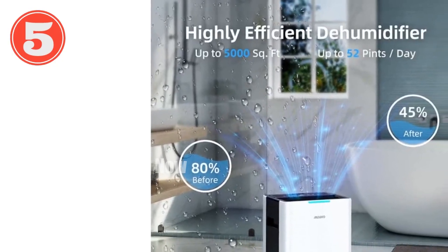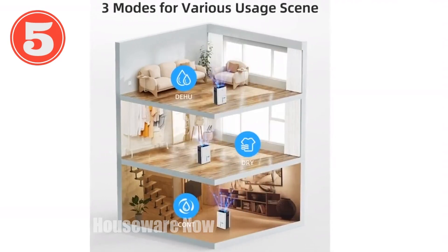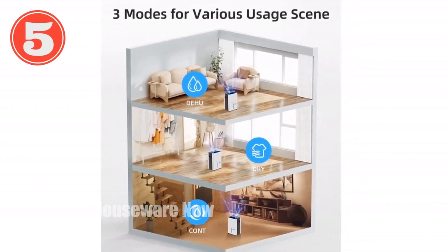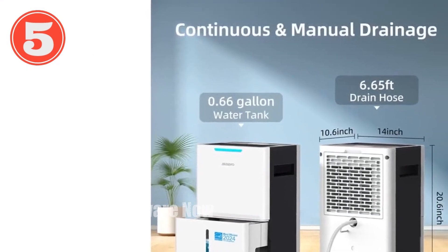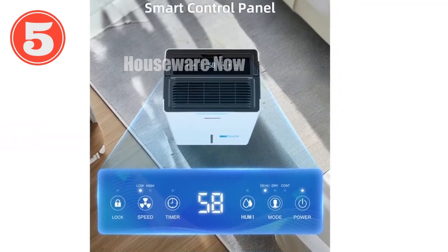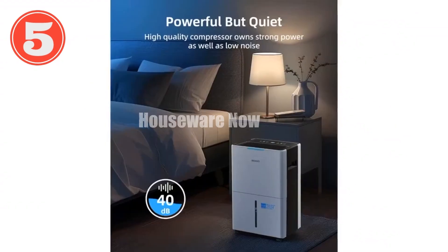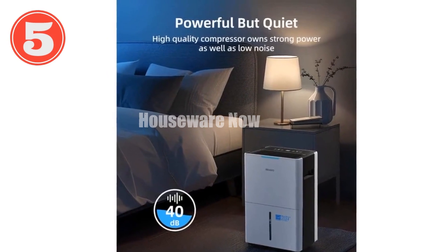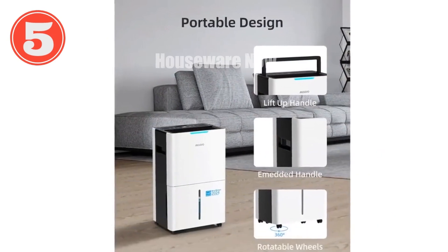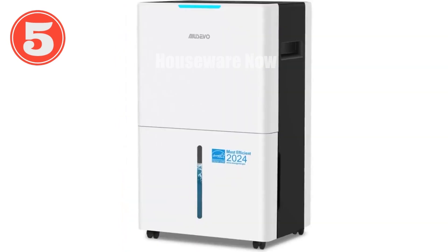Introducing the Ayusevo 52-Pint Dehumidifier, your solution for dry and comfortable living. With its impressive 5,000-square-foot coverage, it tackles excess moisture in large spaces, creating a healthier environment for your home or office. Versatile with three humidification modes, it adjusts to your specific needs, whether maintaining humidity levels for storage or drying damp clothes. The quiet operation ensures a peaceful ambiance, and the portable design with universal wheels and two handles makes it easy to move between rooms. Multiple fan speeds, a 24-hour timer, and child lock provide convenience and customization. Choose from two drainage options: a visual water tank with automatic stop or continuous drainage using the included drain hose.